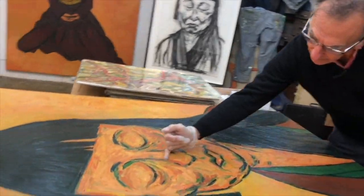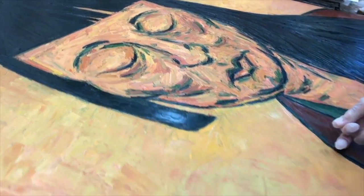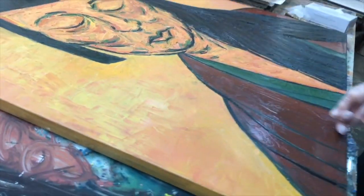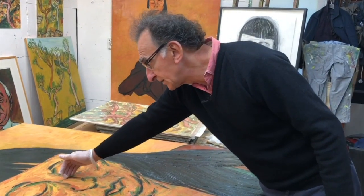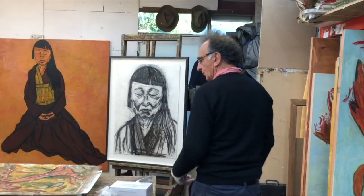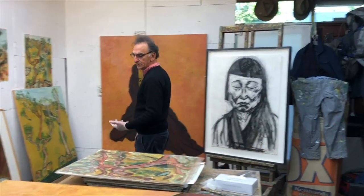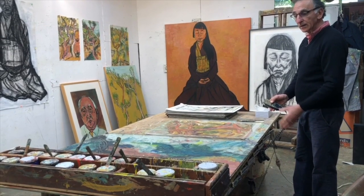Now if you know nothing about Tony's painting, what you'll be surprised to hear is that this work was almost entirely painted with his bare hands — no brushes, no palette knives, just surgical gloves covering his hands and his fingers do the rest. He also paints on a flat surface, not an easel.